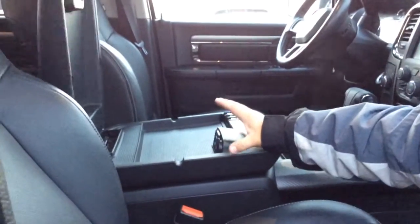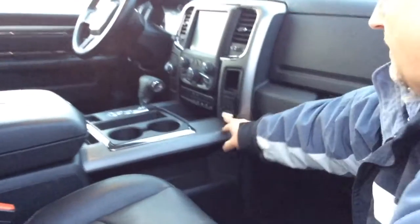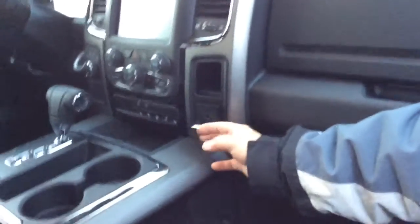You have USB, an SD card reader, an auxiliary plug-in, a 12 volt, and a lot more storage. Very user friendly, especially for a guy who works out in the oil field — you have lots of room for everything. You've got a 110 volt power outlet — plug in your laptop, whatever have you. Power sunroof — not sure if I mentioned that, but it's got the power sunroof in it.